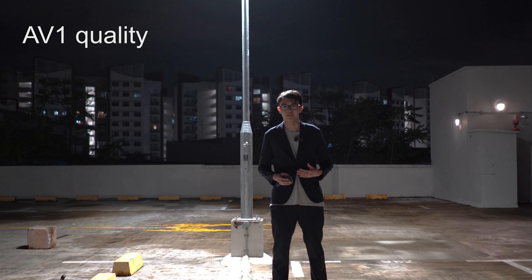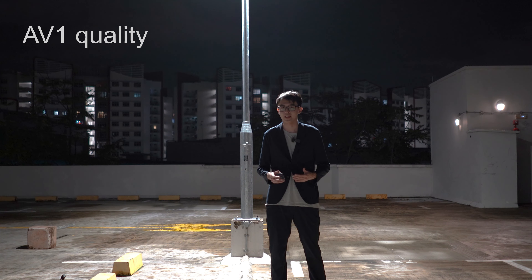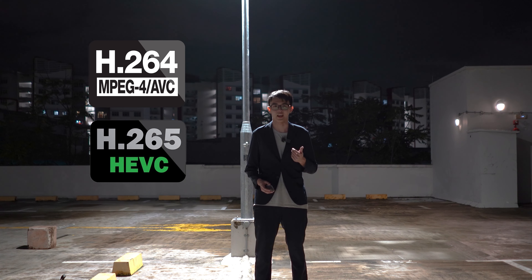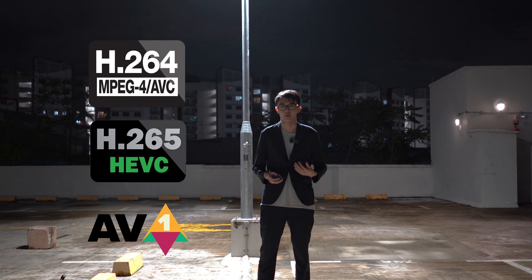I'll discuss everything about AV1 in this video. You have big video taken with a fancy camera — how much space does it take up? We all know that H.264 and H.265 are the de facto standards, but there's a new player in town that promises similar video at better quality, and that's AV1.